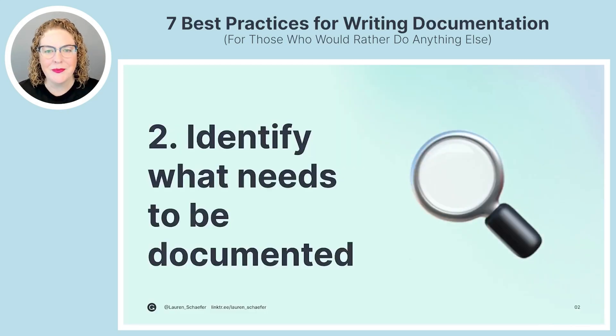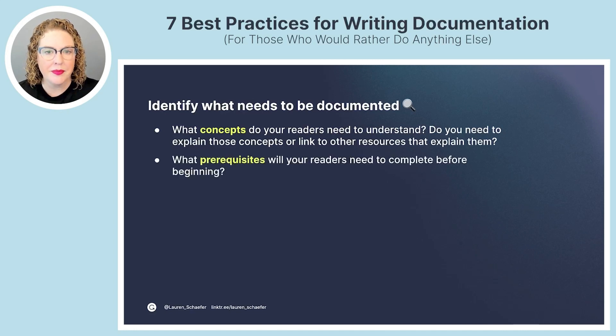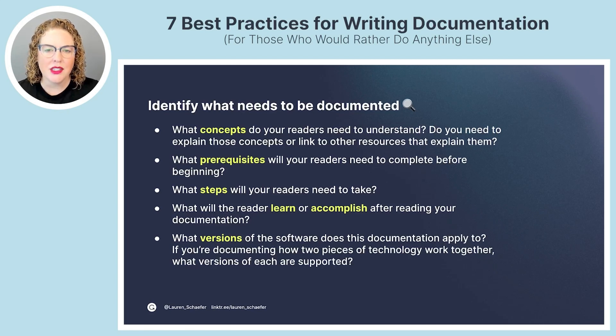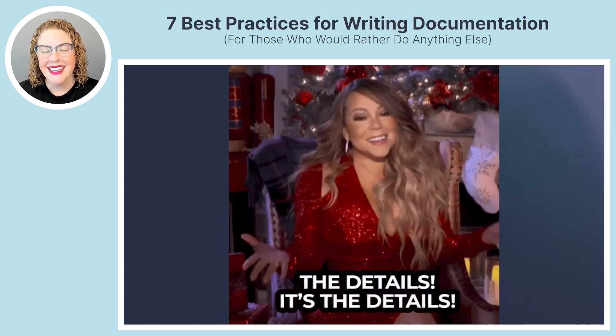Best practice number two: identify what needs to be documented — and I'm not talking about just the high-level topic, I'm talking about the details. What concepts do your readers need to understand? Do you need to explain these concepts or link to other resources? What prerequisites will your readers need to complete before beginning? What steps will your readers need to take? What will the reader learn or accomplish after reading? And what versions of the software does the documentation apply to?